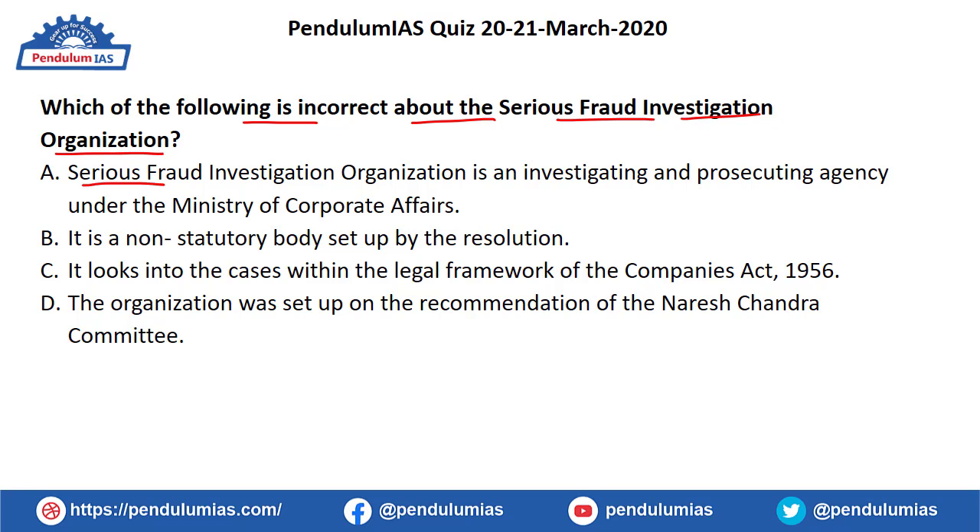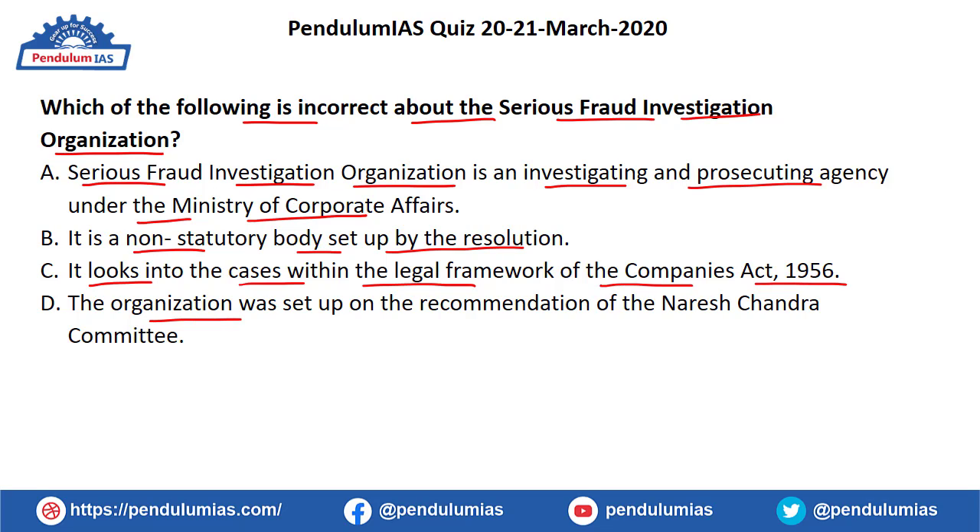The statements are: (a) SFIO is an investigating and prosecuting agency under the Ministry of Corporate Affairs; (b) it is a non-statutory body set up by a resolution; (c) it looks into cases within the legal framework of the Companies Act 1956; and (d) the organization was set up on the recommendation of the Naresh Chandra Committee. The incorrect statement is option B — that it is a non-statutory body set up by resolution.